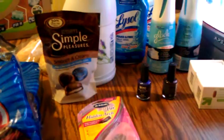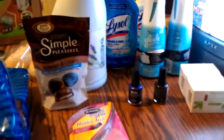Hello everyone, this is Tracy for Deeper on a Budget. Today is a Target haul.